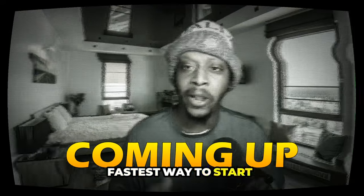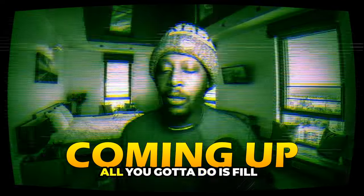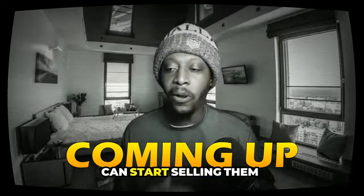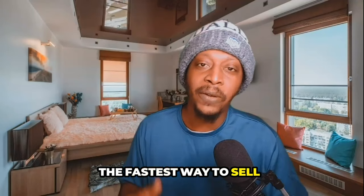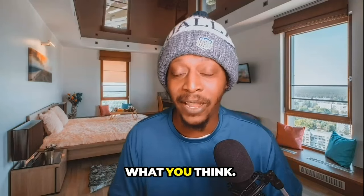This is probably the fastest way to start getting sales with your digital products, and I am a testimony to that. All you gotta do is fill in the blanks and you can start selling them as soon as the same day or the next day. The fastest way to sell digital products is not what you think.